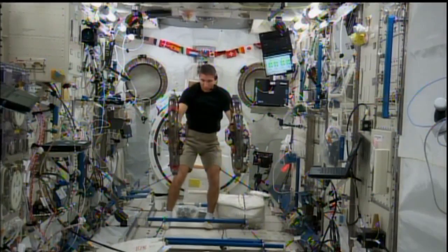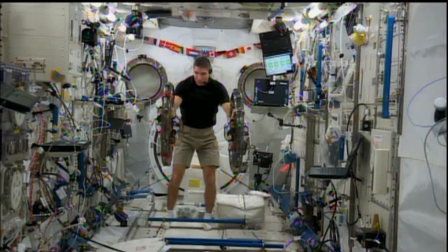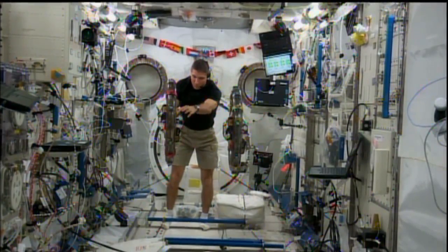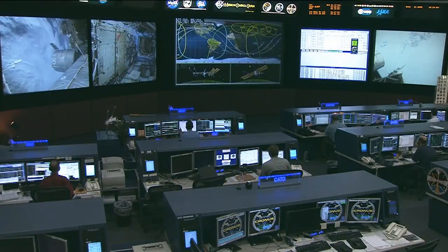Ray Sedwick with SPHERES-RINGS, we want to thank you very much for joining us here in Mission Control and explaining your experiment. We've enjoyed watching it on the downlinks today, and now we understand more about it. Thanks so much for being here. Absolutely. Thank you.